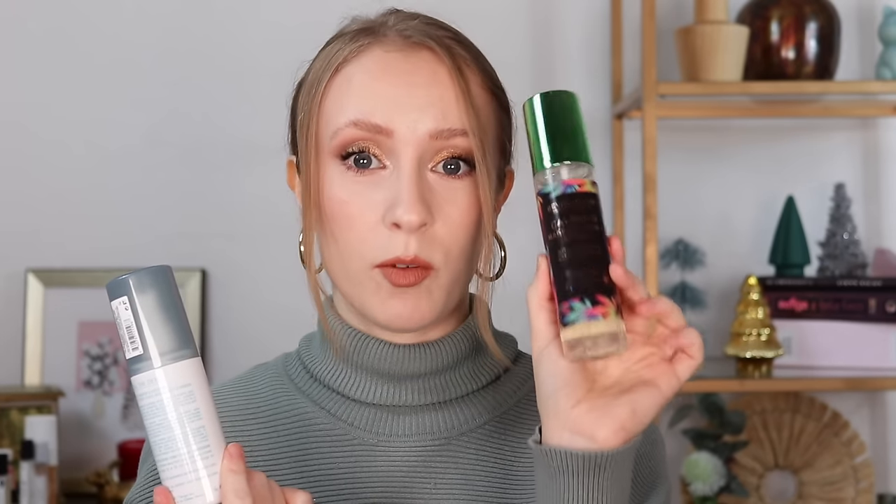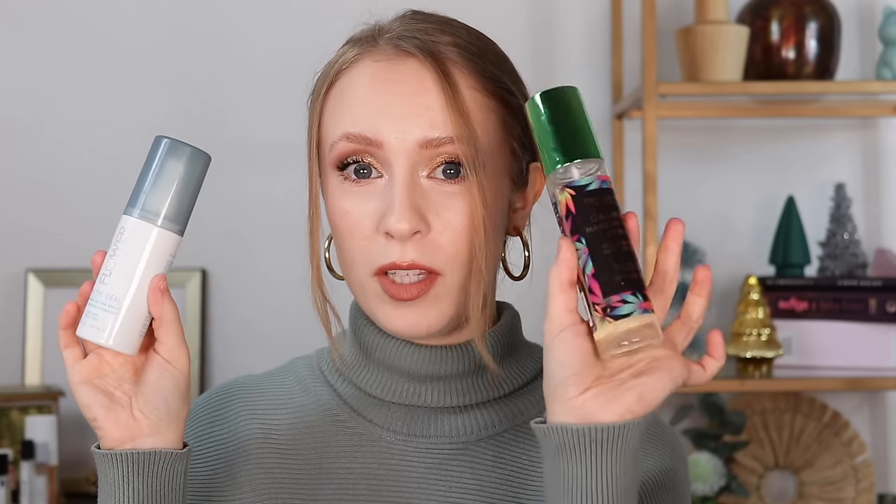I also bought two setting sprays during this order. I shared in my products I regret buying video that I do regret buying the Flower Beauty Seal the Deal Hydrating Setting Spray because I really don't like the sprayer. Looking back, I'm like why did I buy two setting sprays in one order? I really should have just bought the Makeup Revolution Calming Makeup Fixing Spray — I really enjoy that one. It helps with staying power and gives my face a little glow. The Flower one, I like the formula and it does give a dewy finish, but the sprayer gives me huge droplets on my face and messes up the foundation underneath.